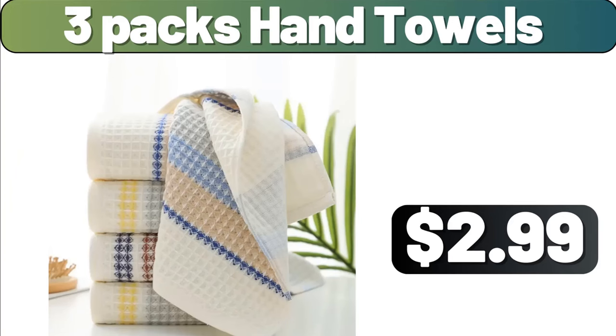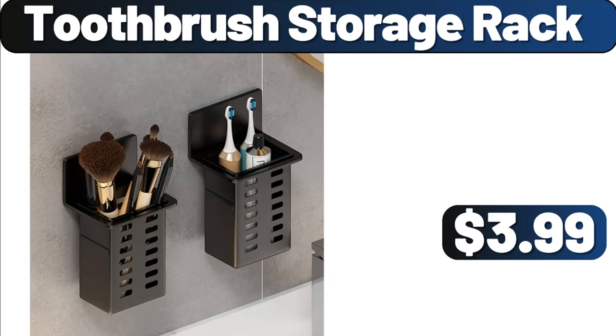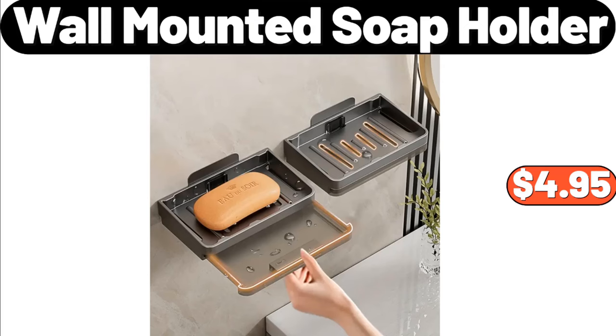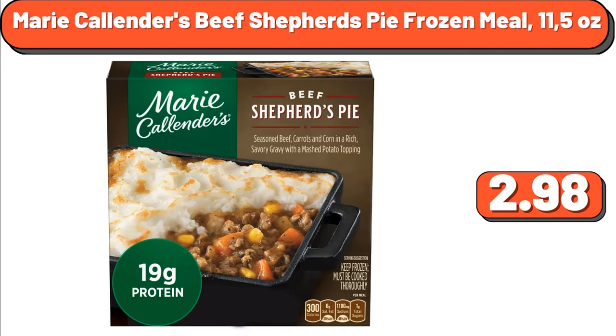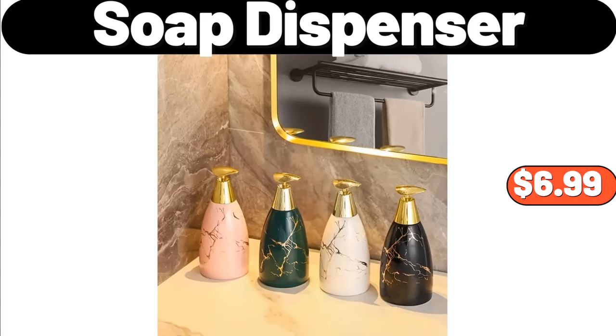Three Packs Hand Towels, $2.99. Triply Hybrid Stainless Steel 10-Inch Sauté Pan, $19.95. Toothbrush Storage Rack, $3.99. Trash Can, $8.99. Wall Mounted Soap Holder, $4.95. Digital Multifunction Food Scale, $9.99. Marie Callender's Beef Shepherd's Pie Frozen Meal 11.52 Ounces, $2.98. Three PCS Set Japanese Style, $0.99. Soap Dispenser, $6.99.